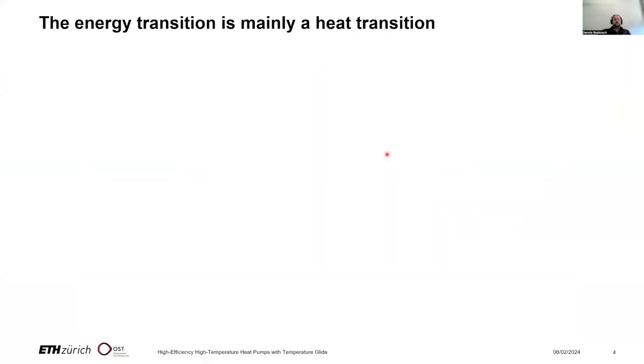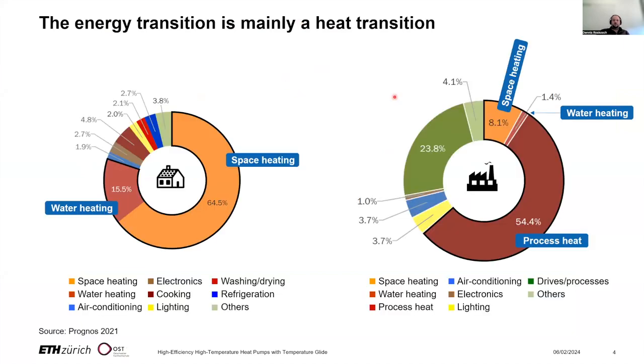The project has been motivated by the fact that the energy transition is mainly a heat transition, with open challenges that have to be tackled. The majority of final energy used in the domestic and industrial sectors is dedicated to heat purposes — from space heating to water heating to process heating.